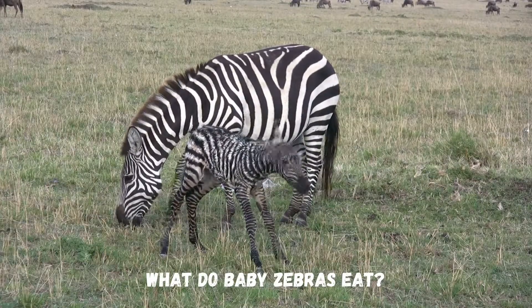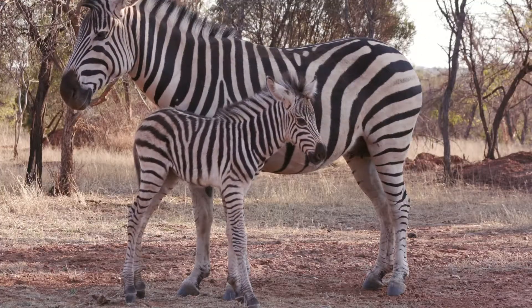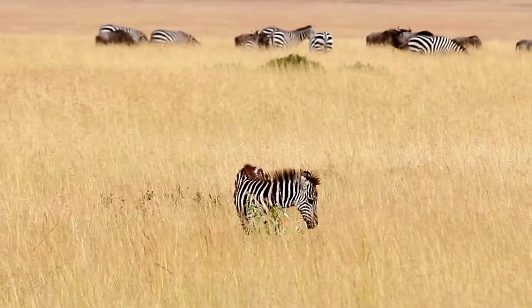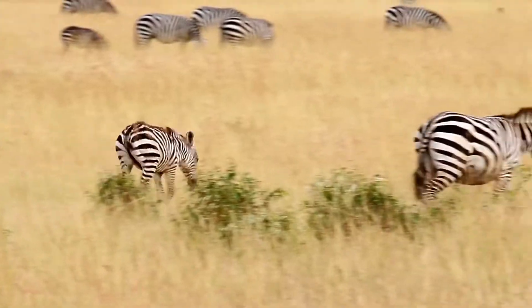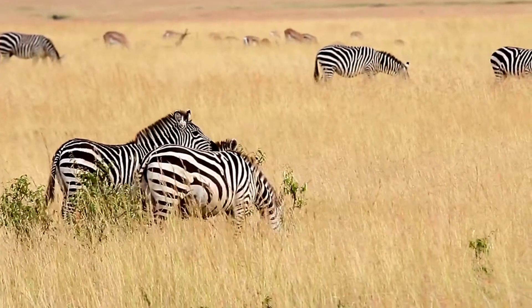Baby zebras are called foals. The foals feed only on their mother's milk during their first year of birth. After that they are weaned onto grasses. Just like horses, baby zebras can stand and walk almost immediately after their birth.